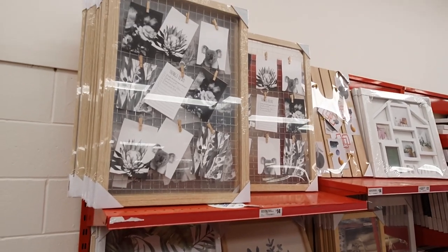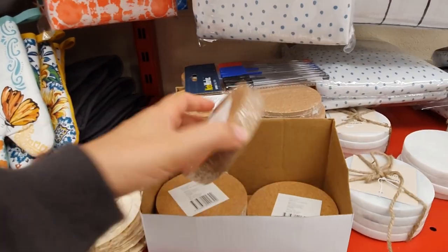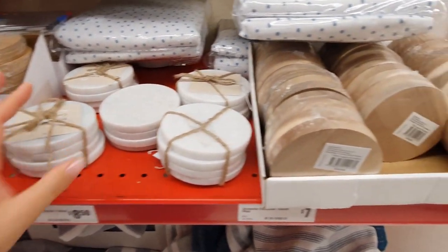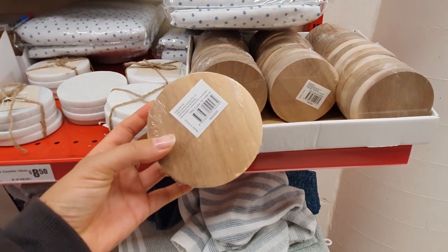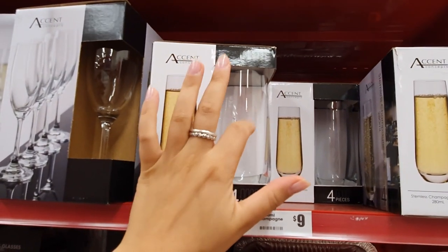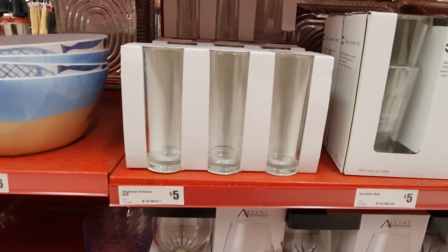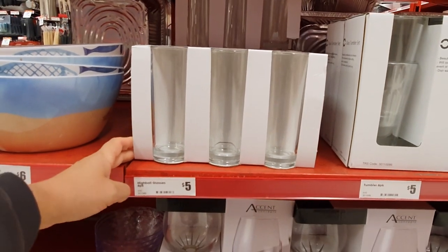If you're looking for coasters, the Reject Shop has a few different options at very reasonable prices. The marble and wood coasters would also make great little candle stands for large pillar candles to protect your surfaces from dripping wax while still looking stylish. I'm a big fan of these stemless champagne glasses — they look and feel rather high-end for only nine dollars for a set of four. These highball style glasses are a total steal at only five dollars for a set of six.